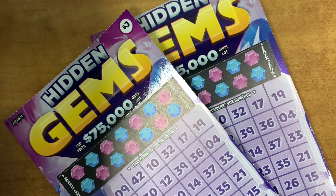Hey guys, it's Van Bear. Today I have two new tickets for you guys — Hidden Gems. It's a $3 ticket.